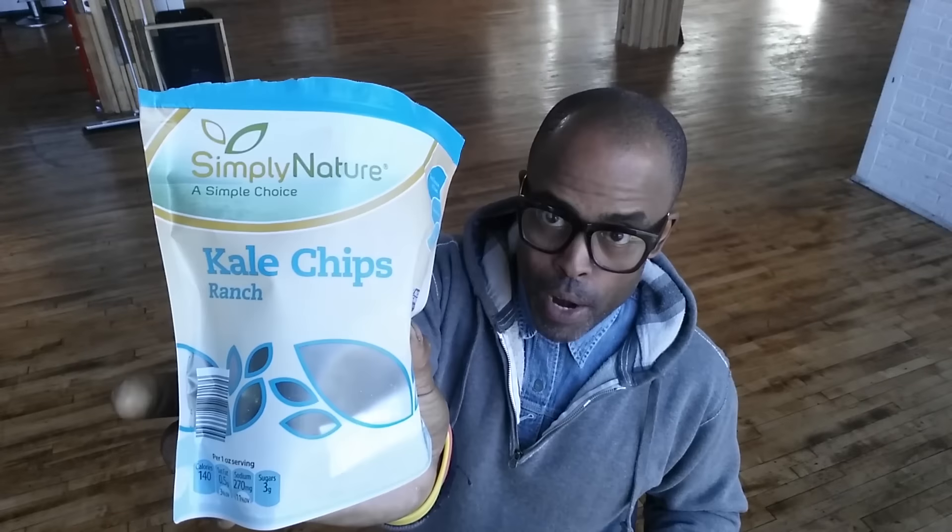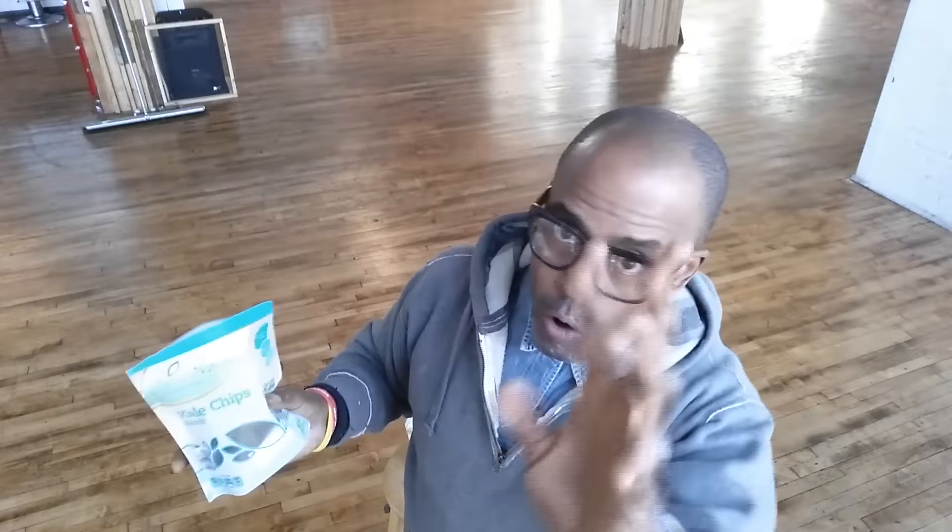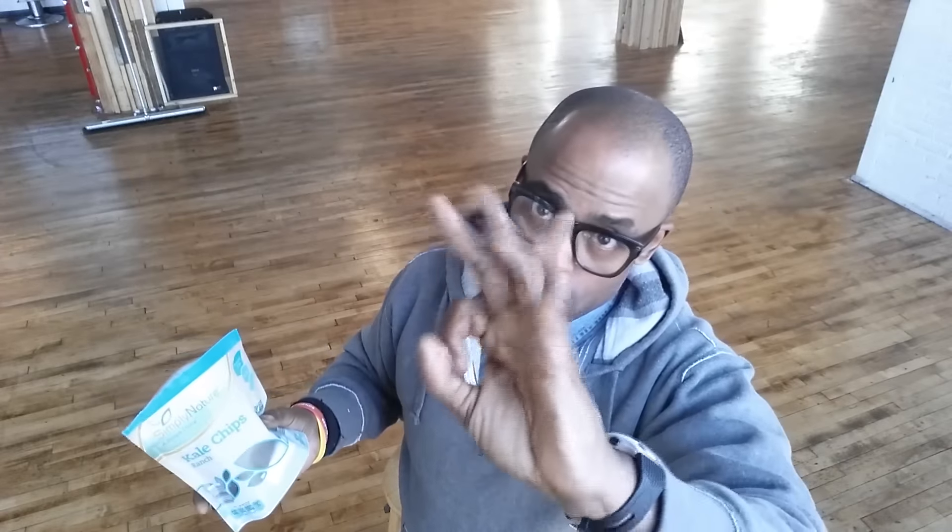And that's the original — let's try the ranch. Once again, all vegan, gluten-free. This is what the bags look like. Thanks, Aldi.